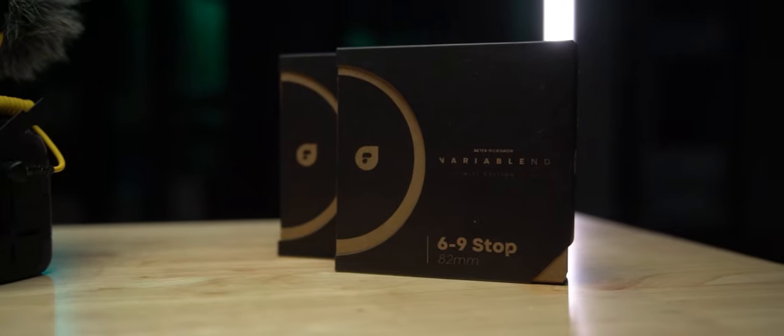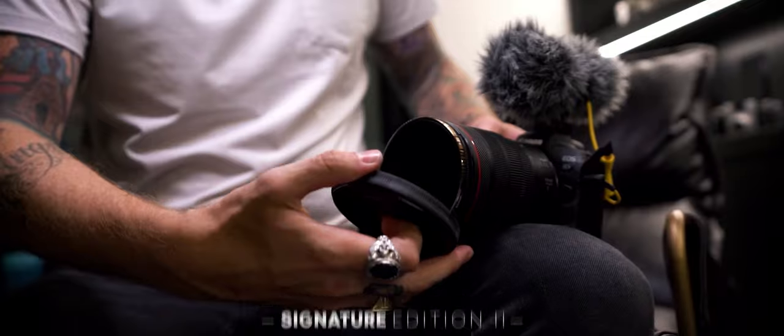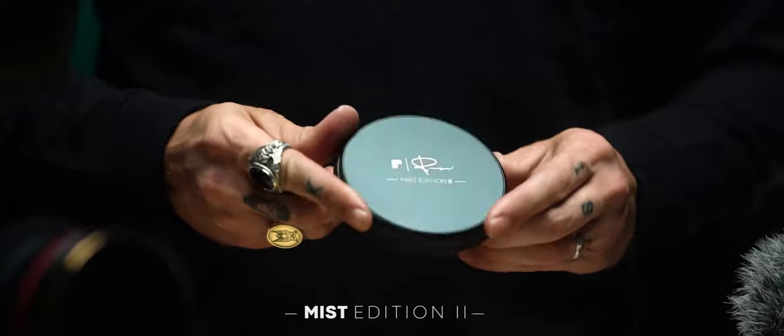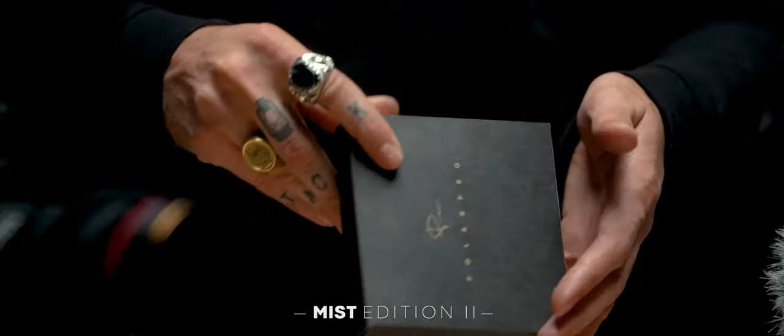Number one: the Signature Edition, the gold standard of VNDs. Next up, Mist — the industry's first diffusion and VND filter.